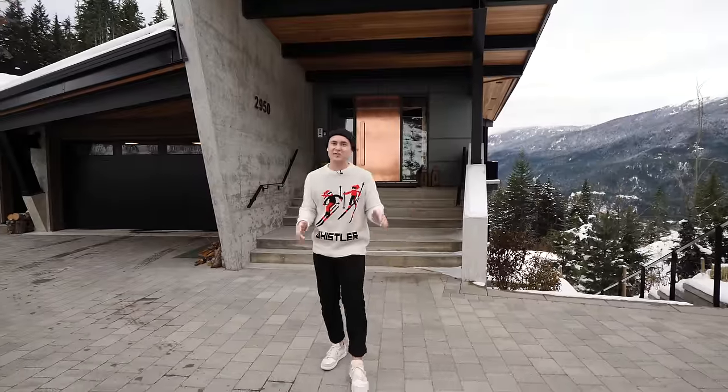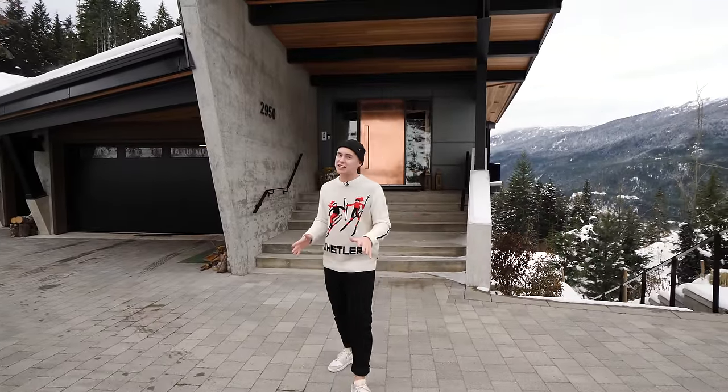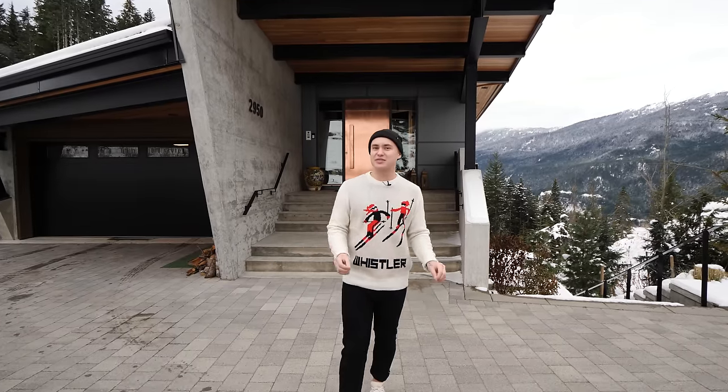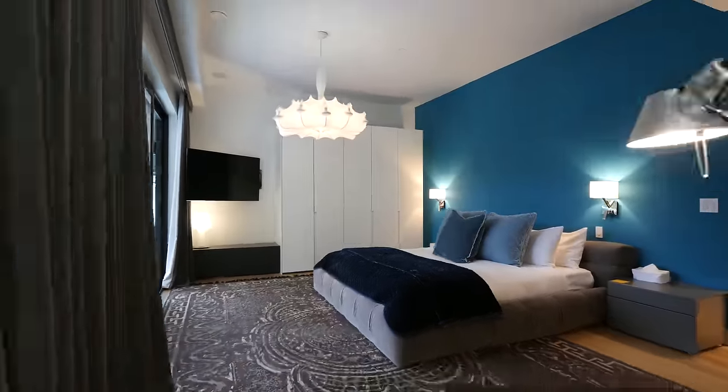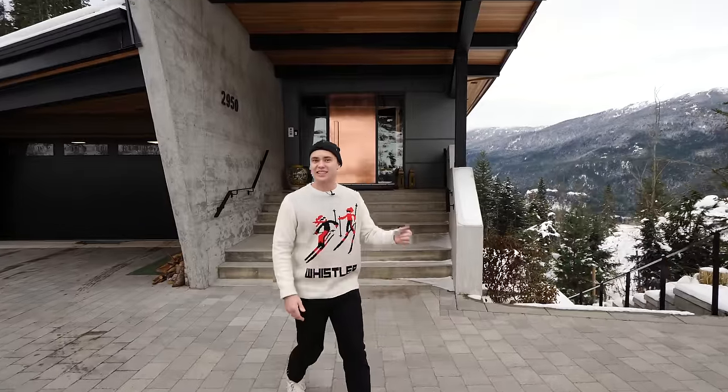We finally made it here and we're excited to show you guys this ski-in ski-out chalet that is considered one of Whistler's most prestigious vacation rentals. How can it not when it has 14 beds, eight bathrooms, and over 10,000 square feet of living space? Let's head in and check this thing out.